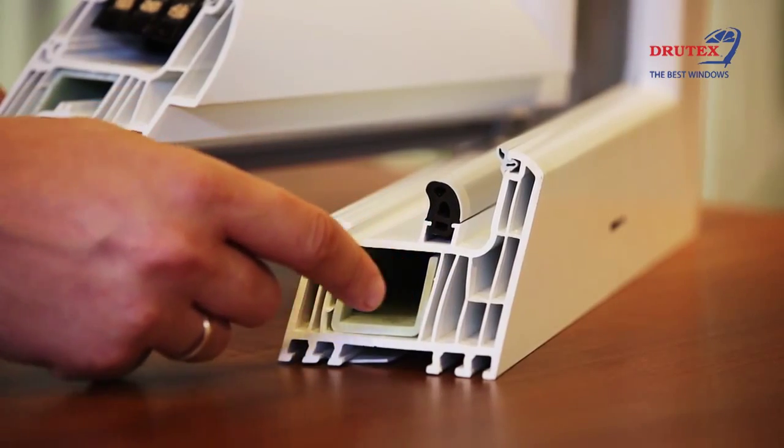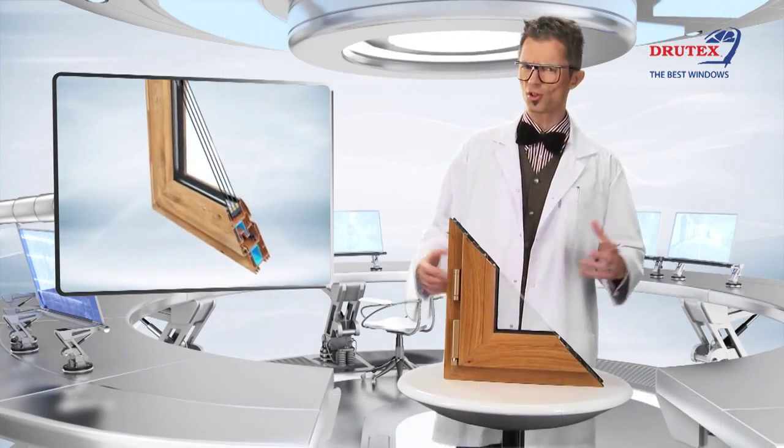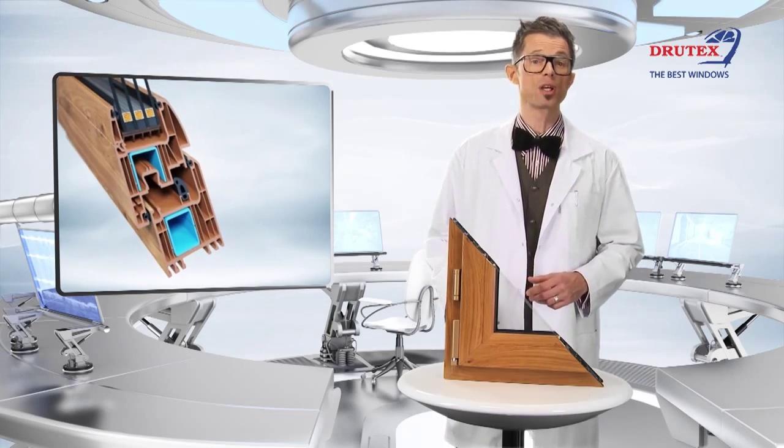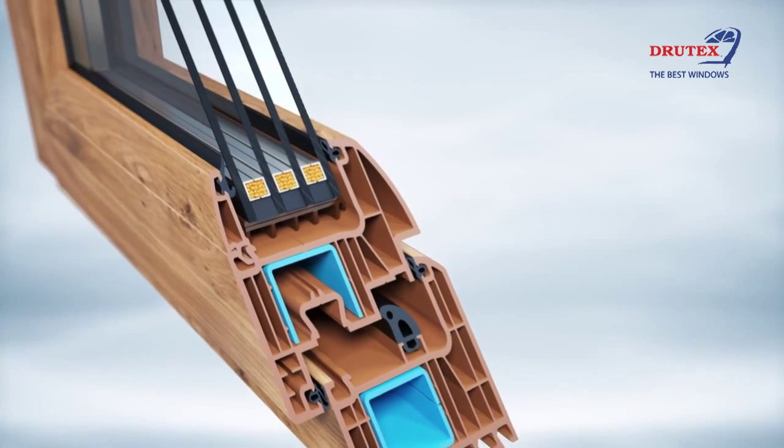Drutex has also applied thermal reinforcement made from fiberglass to minimize cold bridges. It helps to achieve better parameters in thermal insulation. Also, the new IGLO Energy window ensures a perfect level of thermal insulation due to the optimum 7-chamber structure of GL system profiles, Class A, with a casing depth of 82mm.